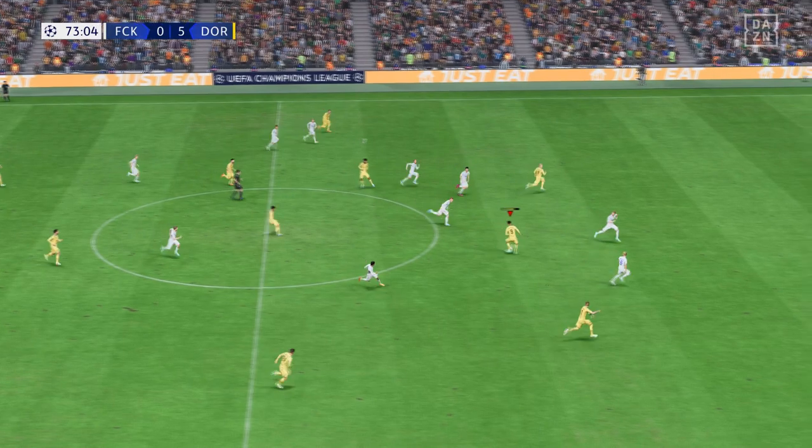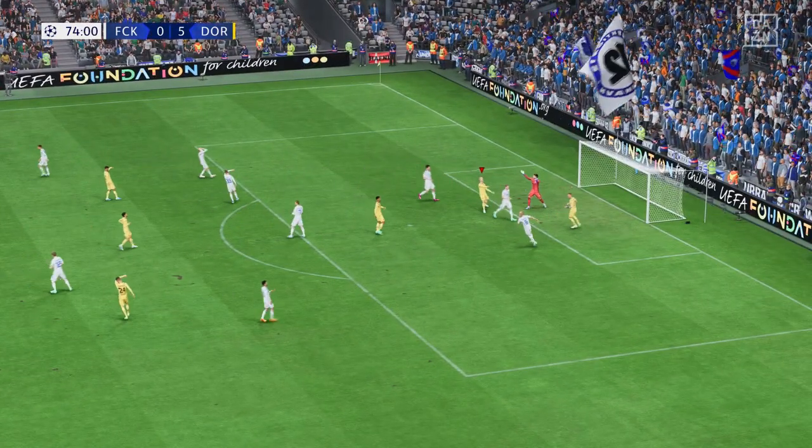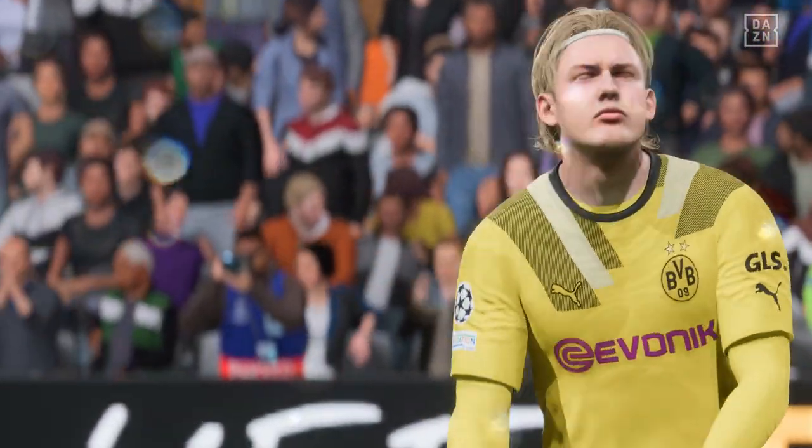Karim Adeyemi. It's a good-looking ball in behind. I'm ashamed that he couldn't find the target from there.